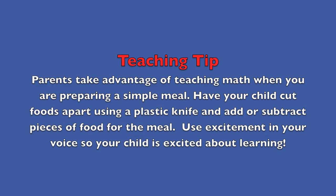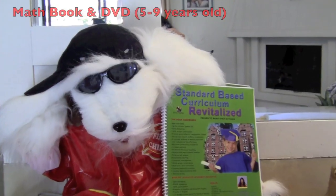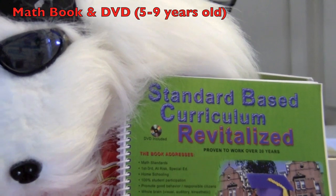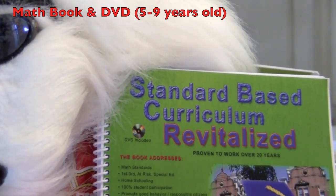Teaching tip — parents, take advantage of teaching math when you are preparing a simple meal. Have your child cut foods apart using a plastic knife and add or subtract pieces of food for the meal. Use excitement in your voice so your child is excited about learning. Boys and girls, check out Ms. Hefner's fun math book and become a smart kid in math.